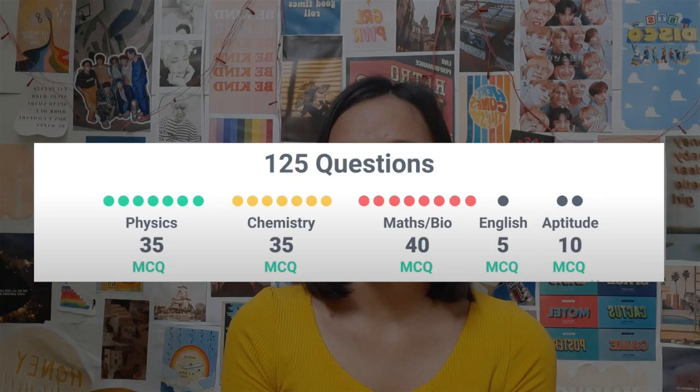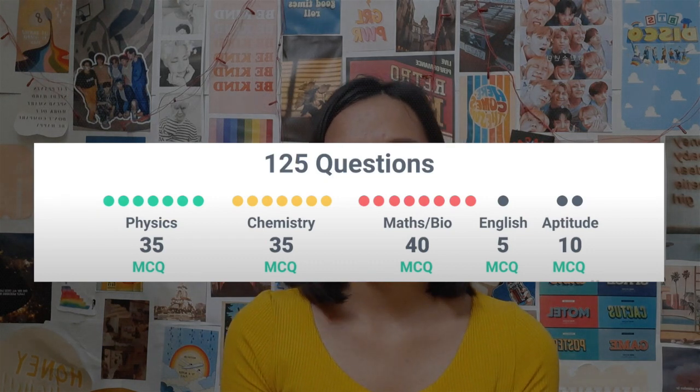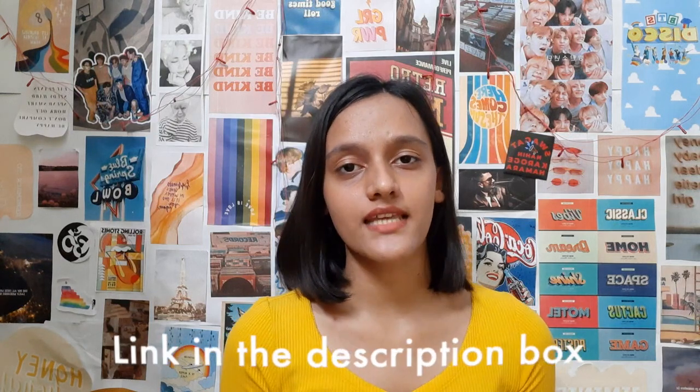The exam is conducted for two hours and 30 minutes. There will be 35 questions from Physics, 35 from Chemistry, 40 from Maths or Biology, 5 from English, and 10 from Aptitude. The syllabus link is provided in the description. It is a multiple choice question format — you get plus one for a correct answer and there is no negative marking.